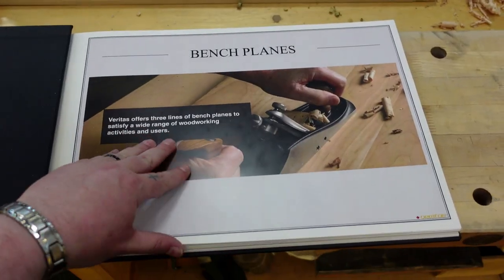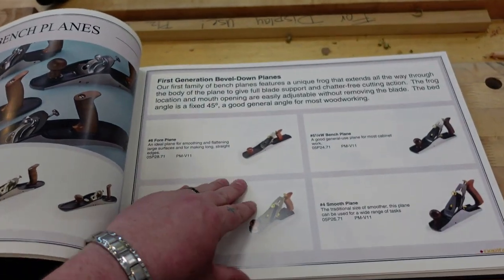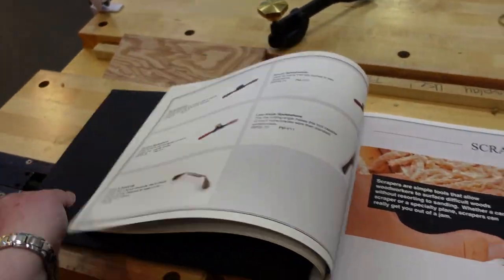They have this really cool book that looks at all of the Veritas tools — basically it's like the bible of Veritas tools. Unfortunately they don't sell them, but Leanne, if you ever sell them, sign me up because this is perfect for a tool nerd like me.